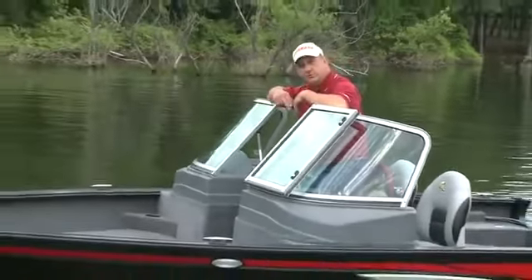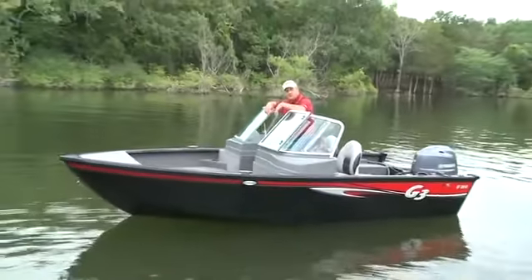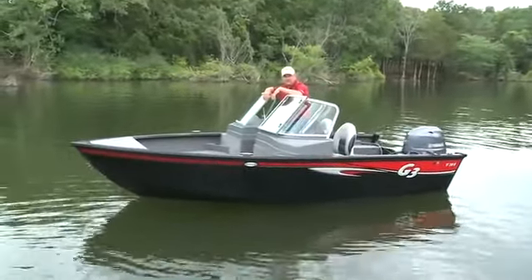Let's talk a little bit about the construction on the Angler 164F. The boat is built on a three-piece hull with double riveted seams. The bow is also double plated for extra strength and stability.